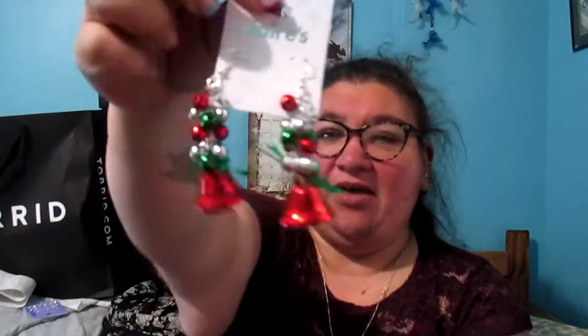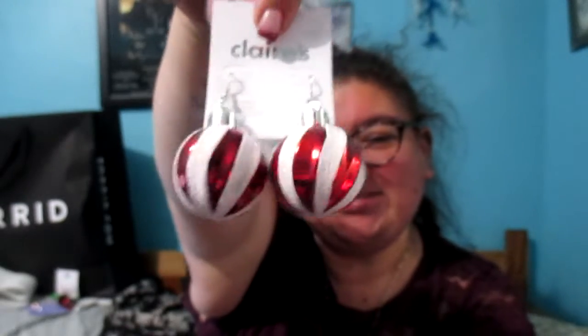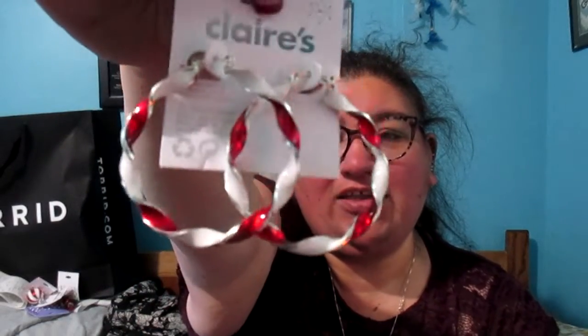I got these posts because I needed some new posts. Then I got these bells — I really like these. And then I got these really big Christmas ornament ball earrings — I thought these were super cute. I also got these snowflakes; I don't have any that are actually snowflakes, so that was fun. And I got these hoops that look like candy canes.